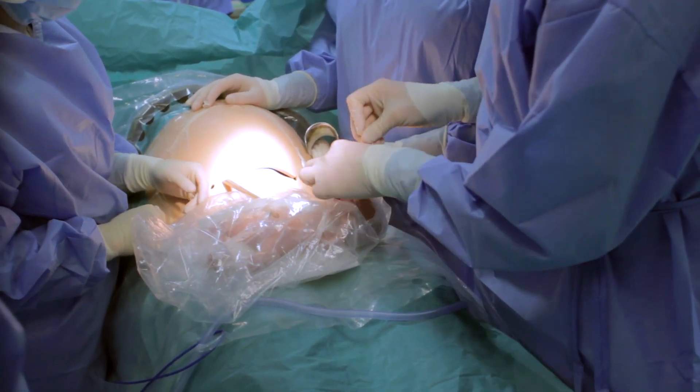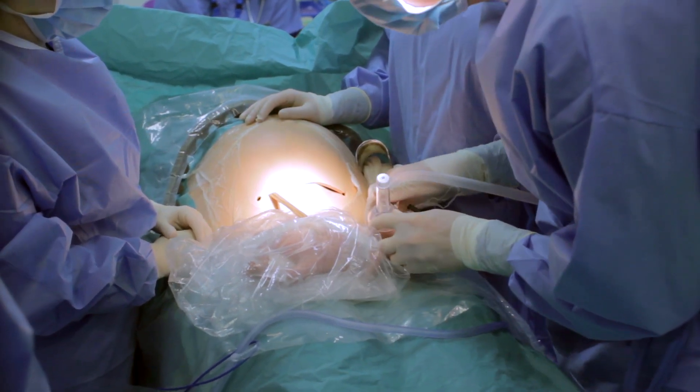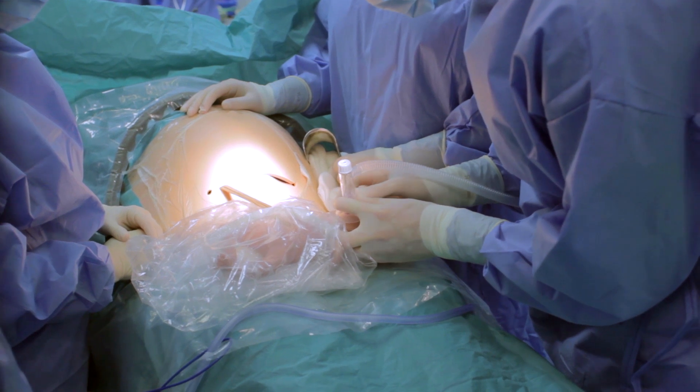Okay. We've got some respiratory effort, so I'm just going to apply some CPAP. I have apnea, so I'm going to give some ventilation breaths.